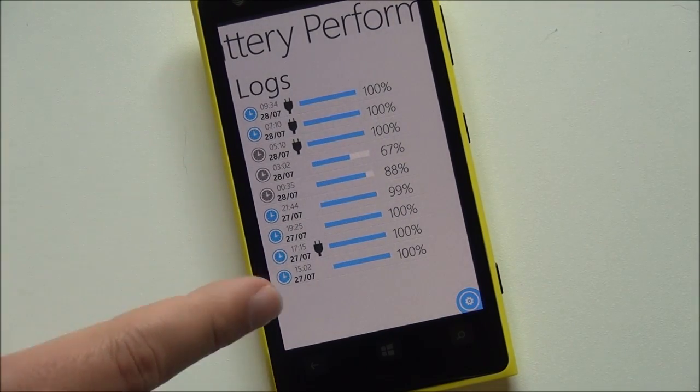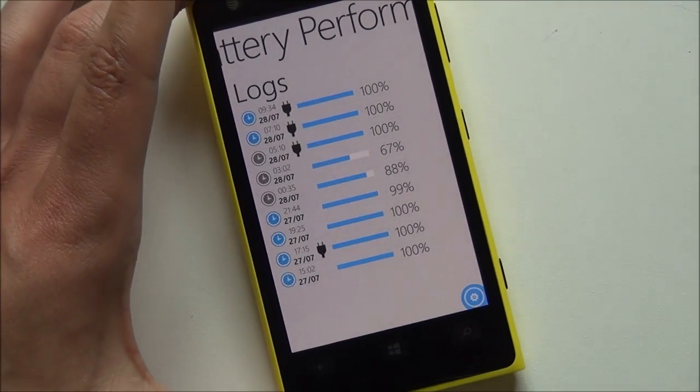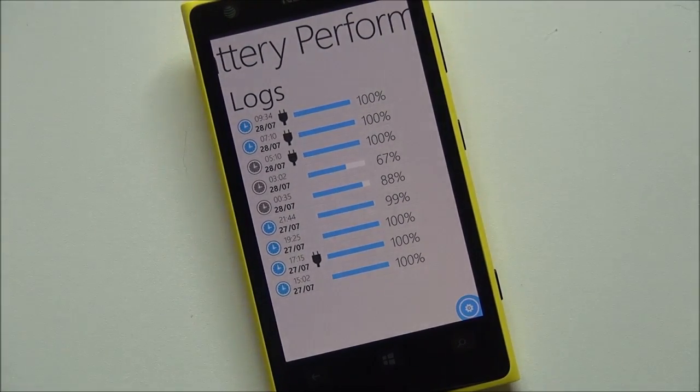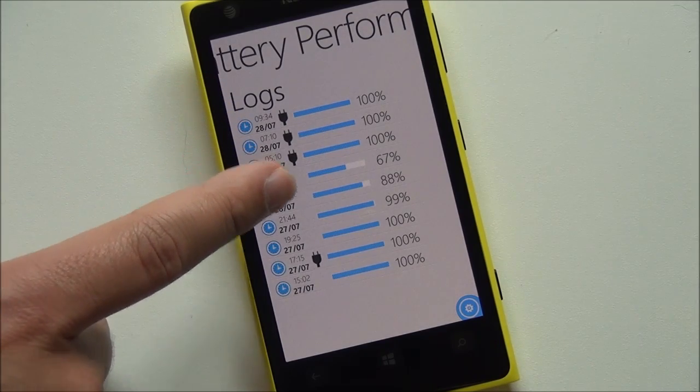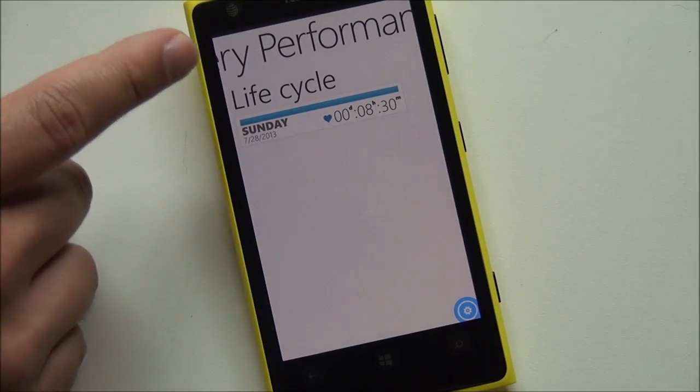Scrolling over, you have your log — the times I charge my phone. I do use the wireless charger here on the 1020, so I'm always kind of recharging. But you can see the discharges and how low I went. Kind of a nice log there.